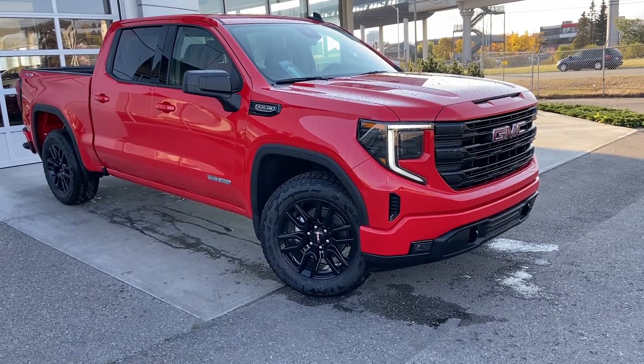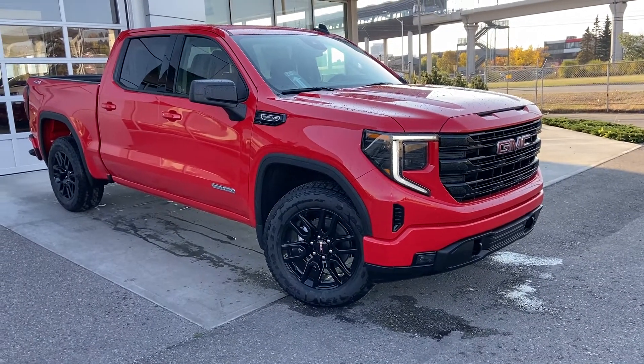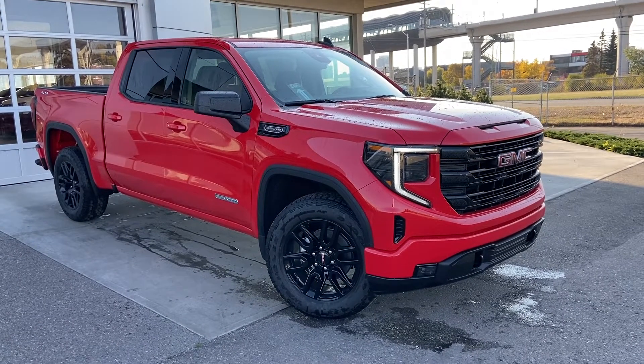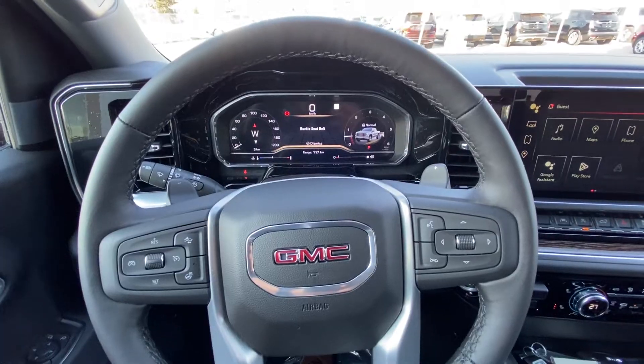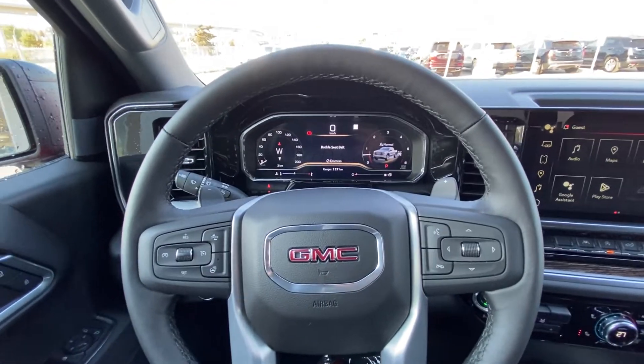Welcome to the brand new 2022 GMC Sierra 1500 Elevation. The Elevation is powered by a 5.3 liter V8 mated to a 10-speed automatic transmission. Taking a quick look at the interior of the GMC Sierra Elevation.